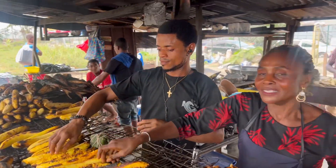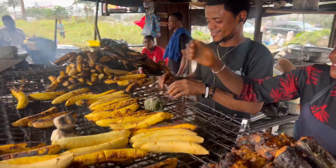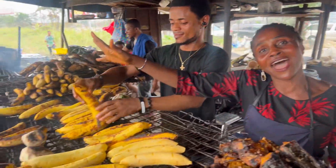This is the best bole joint in Port Harcourt and Likahia. And here she is — standing is Blessed Bole and Barbecue. This is Blessed Bole and Barbecue.